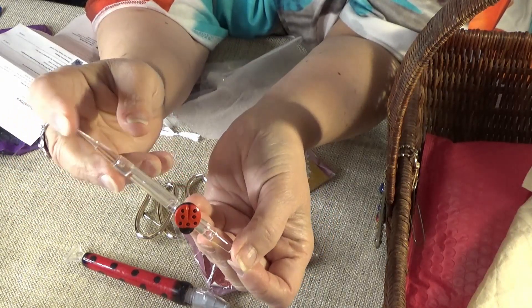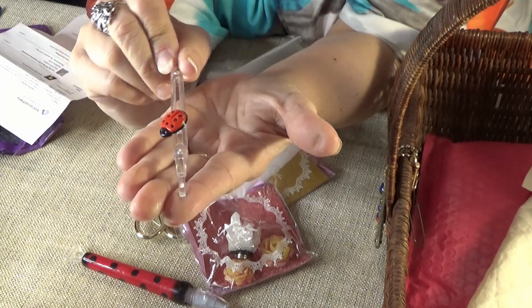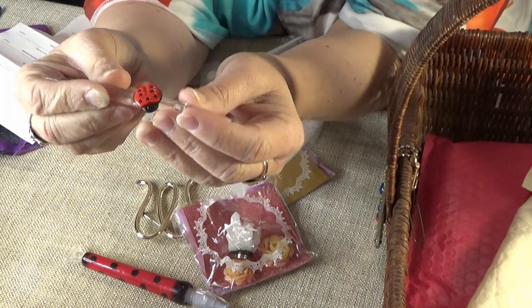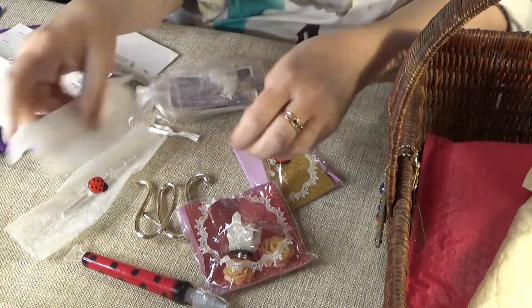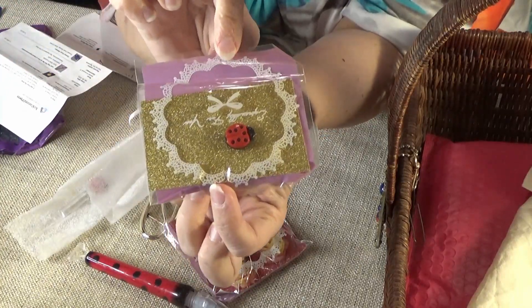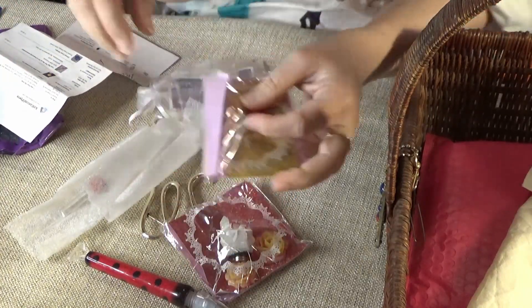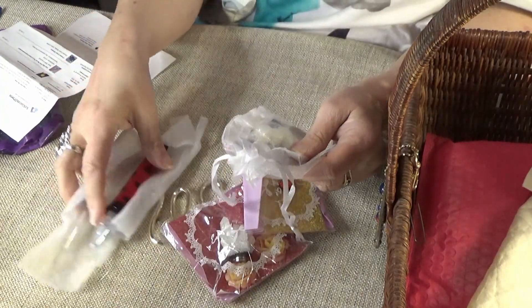This one has two ends — one pointy end and one flat pointy end. Not sure what to do with that flat end; I'll have to ask her. I'm eager to use it. She also sent me an extra ladybug cover minder — thank you so much, Kari! All of this is so beautiful.